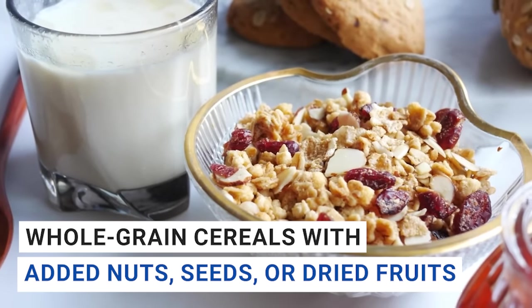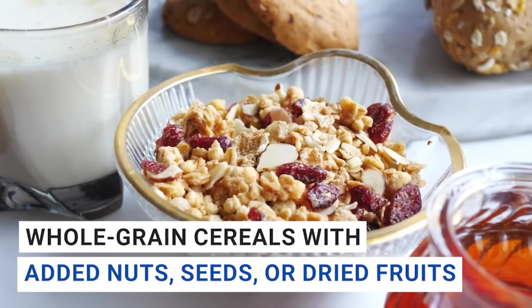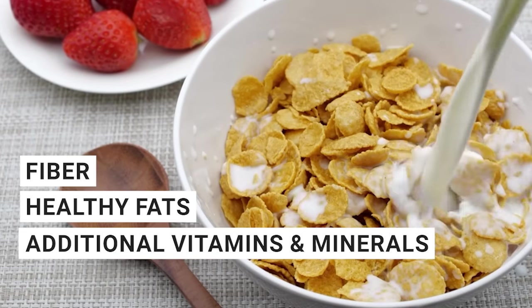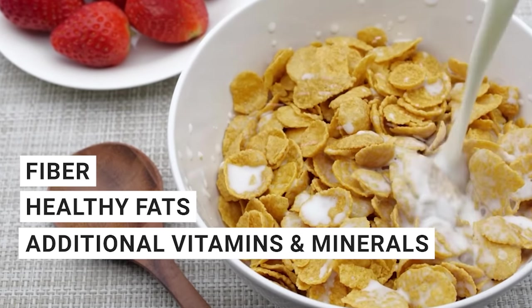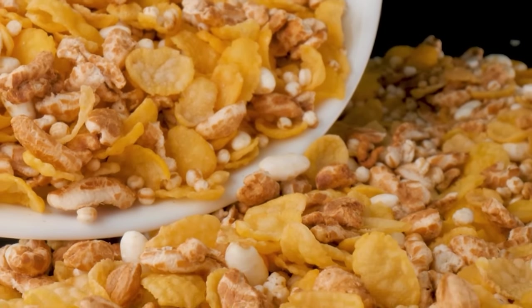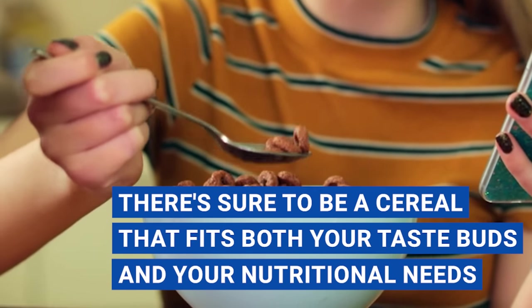Opting for whole grain cereals with added nuts, seeds, or dried fruits can provide even more nutritional benefits, such as fiber, healthy fats, and additional vitamins and minerals. So start your day off strong by enjoying a bowl of iron-fortified breakfast cereal, and give your body the energy it needs to tackle whatever comes your way. With so many delicious options available, there's sure to be a cereal that fits both your taste buds and your nutritional needs.